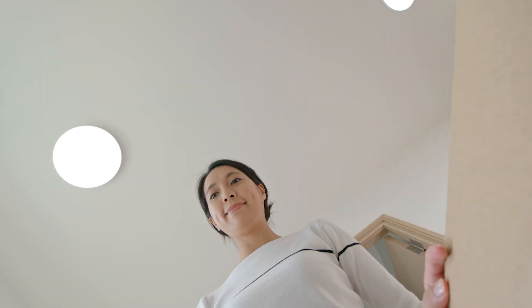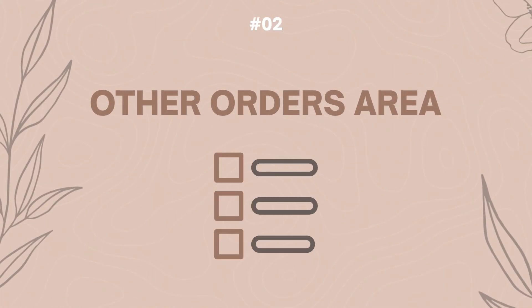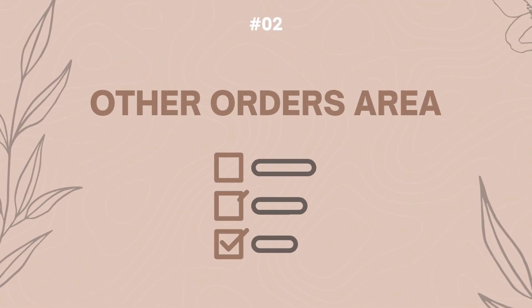So orders are printed, packed, and shipped in time so your customer gets their products and gifts in time for whatever event they're giving them for. That leads into the next part of your Printify account you should know about as a beginner, which is the other orders area.